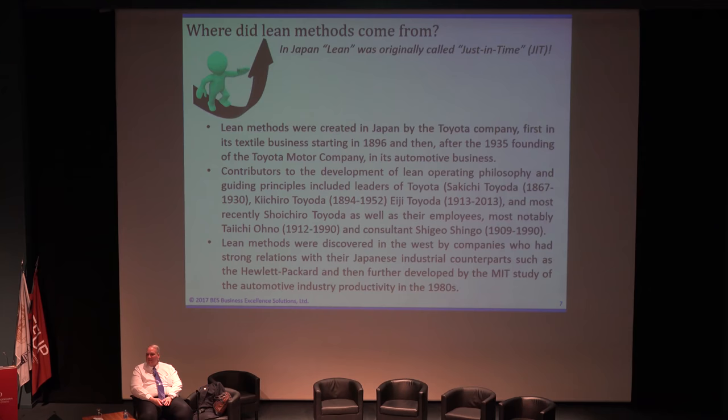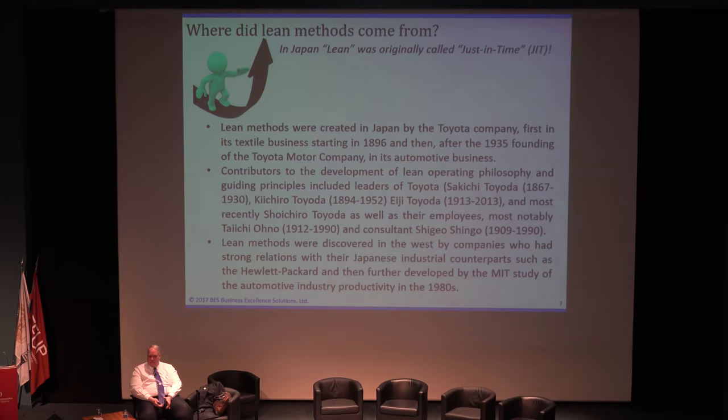So we start looking at what happened after that. We see Kichiro Toyoda, Eiji Toyoda, Sorichiro Toyoda, and the Toyota family, which has managed and owned the company since it was founded in 1896 — they have had this tradition of dealing with lean thinking, which we call lean thinking in the West only. They don't call it lean in Japan. They call it the Toyota Way. Lean methods were developed in the West well after we had implemented them at Hewlett-Packard.